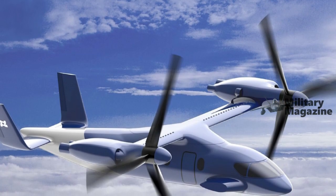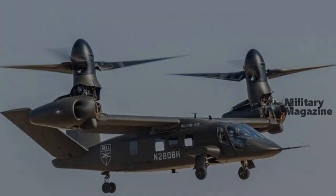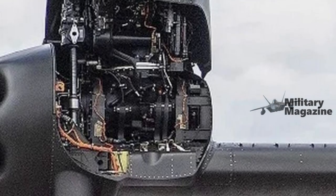Designed to carry 10 passengers, the R6000 is currently intended for civilian missions, focusing on cargo and passenger transport, and features advanced technical specifications that set it apart from traditional aircraft.